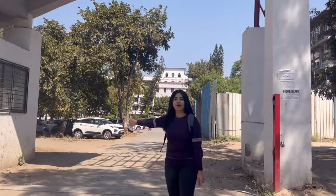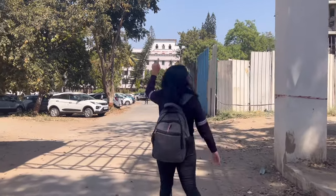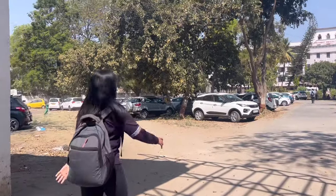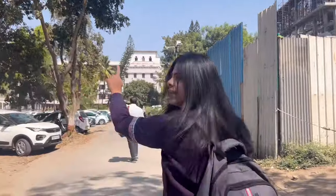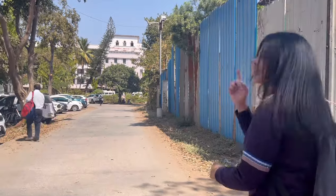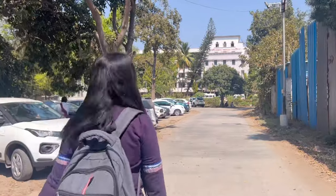So now I am walking through the main entrance of GMC Aurangabad. On your left side is the parking lot and that is the main college building. If you are in first year, you go to the left where you have the anatomy, physiology and biochemistry department, and if you are in second year you go to the right where you have the pathology, pharmacology and microbiology department.